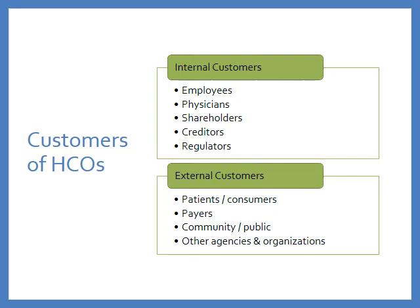Internal customer service is an act that ultimately results in the ability or inability to provide excellent service experiences to external customers. To put it in plain English, you have to treat your employees well and there have to be good working relationships internally in order for us to do a good job in serving our patients.